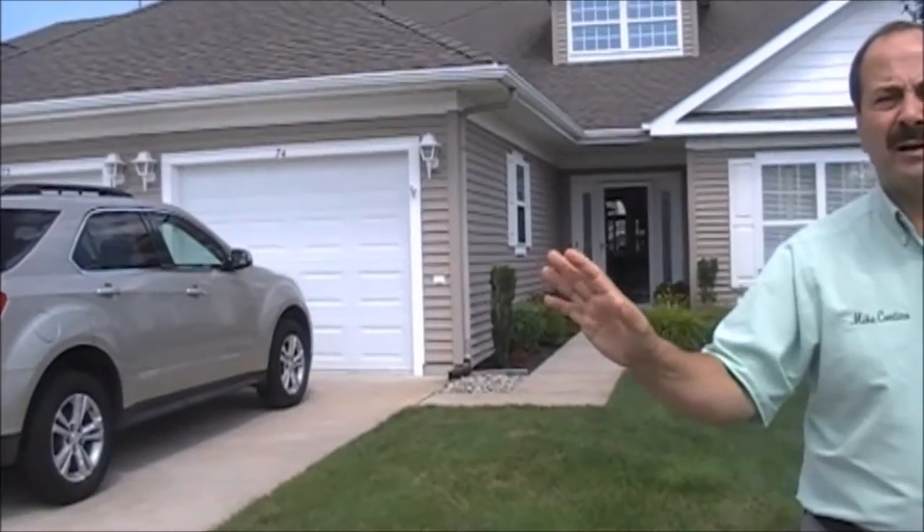Hi everyone, it's me realtor Mike Contino — right there on the shirt — and I have a special treat today. We are in the nicest over-55 community along the Jersey Shore, just literally five minutes to Ocean City, New Jersey. This over-55 community is called Osprey Point, it's right on Route 9, and this condo townhouse you're going to see today is the nicest one in the whole entire complex. Wait till you see this tour and you will agree with me.